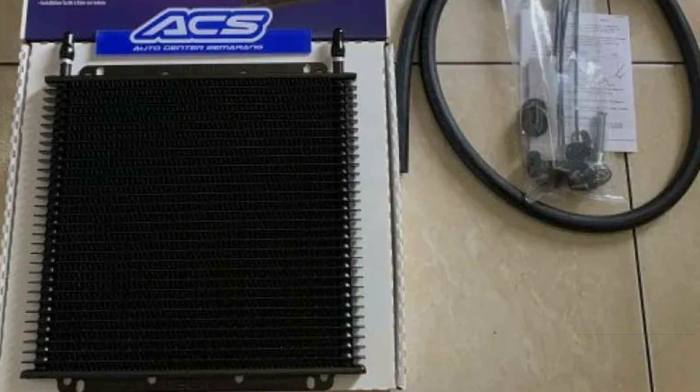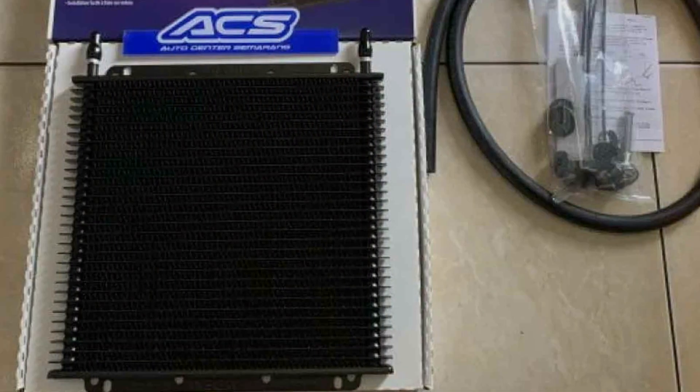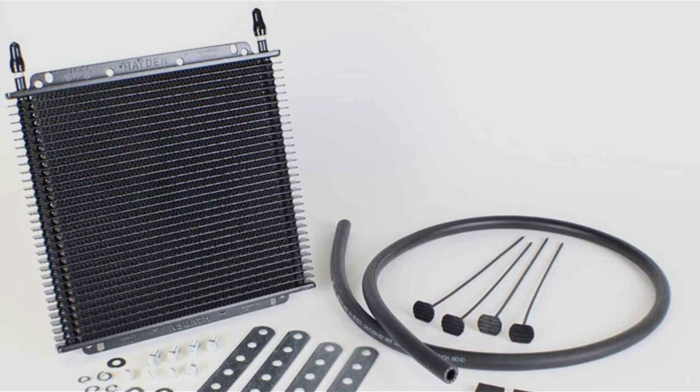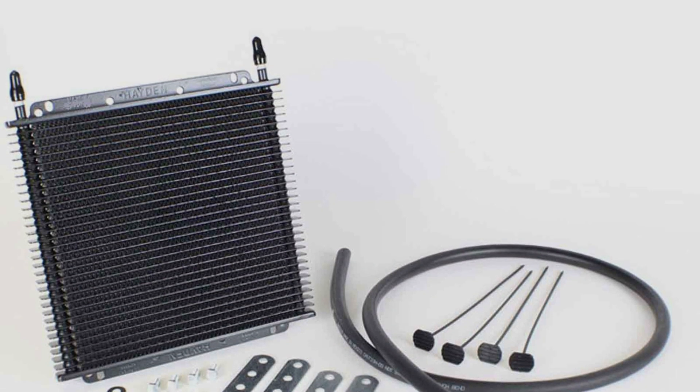Its design is robust, featuring a sleek black finish that not only looks good but also provides superior heat dissipation. The quality of this cooler is evident from its durable construction, ensuring it withstands harsh conditions and prolongs the transmission's life.